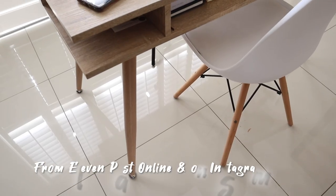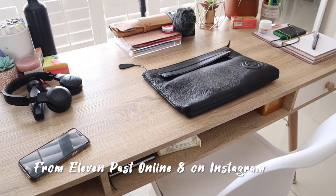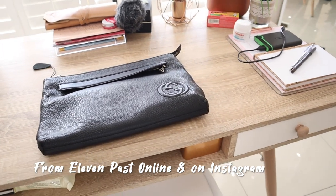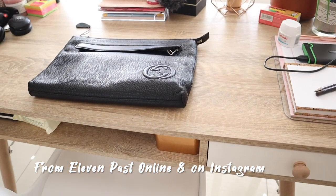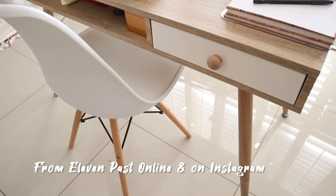Another thing I get asked about quite a bit is my work desk. This is from an online store you can find on Instagram — it's called 11 Past. I forget the name of this specific desk and I don't know if they still have it in stock, but their furniture is very Scandi which I really really like. If I could I would re-transform the whole house into Scandi vibes in terms of furniture. The woods with the different color textures play really nicely together — definitely check them out on Instagram, it's called 11 Past.